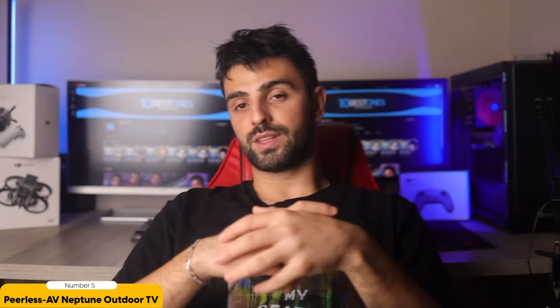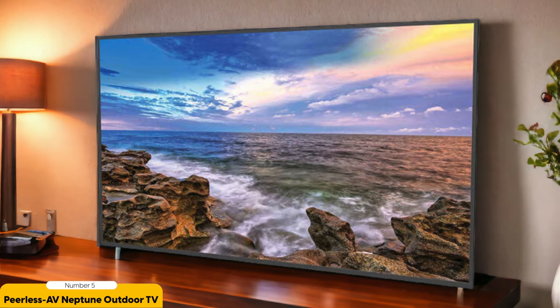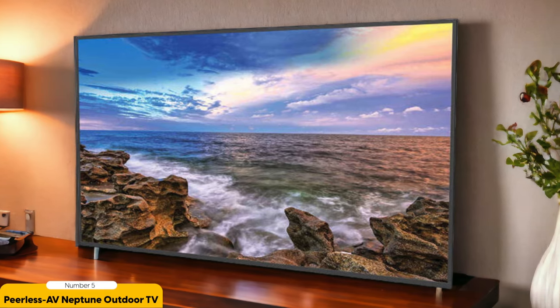Another great feature of this TV is its lightweight and durable frame. It's easy to install and can be mounted on a wall or placed on a stand. Plus, it has multiple HDMI and USB inputs, so you can easily connect all your devices and enjoy endless entertainment options.